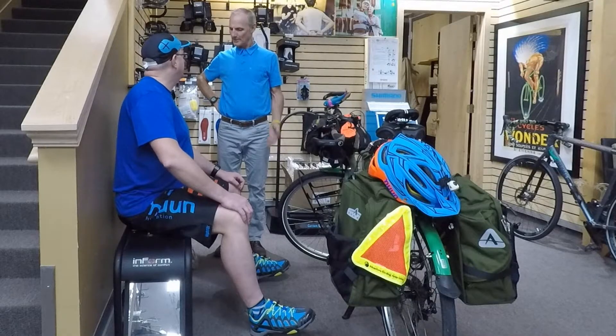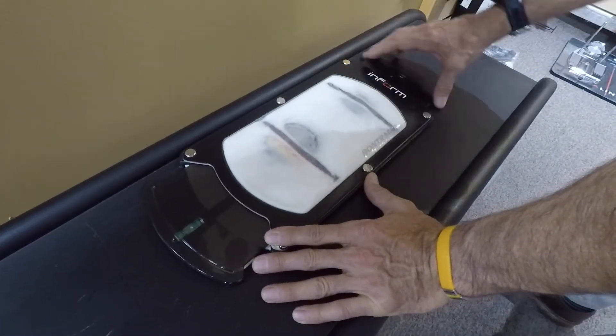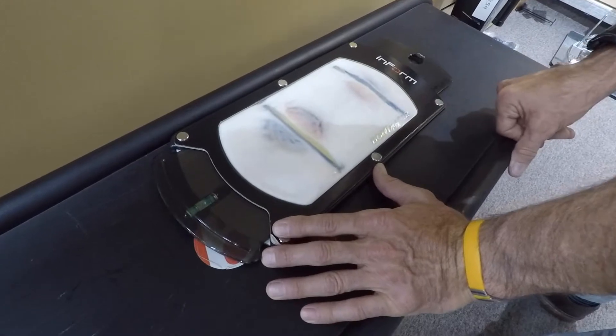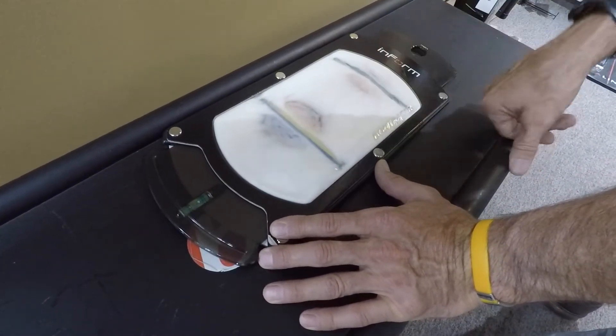We did a lot of things, like measure my sit bones. That tells you about how wide your sit bones are. Using Bontrager's color code system, we're going to be on a blue width — red is narrow, yellow is medium, and blue is wide. Big surprise there.